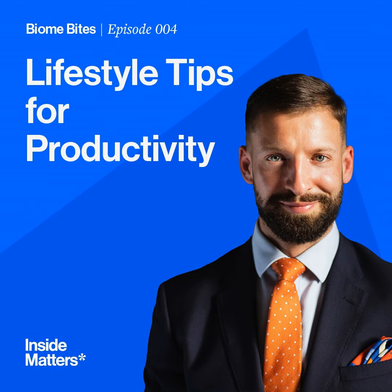On today's Biome Bytes we're going to be talking about productivity, and I'm going to be sharing some tips, tricks, tools, and techniques that I have implemented and continue to implement to try and live a productive and efficient lifestyle.